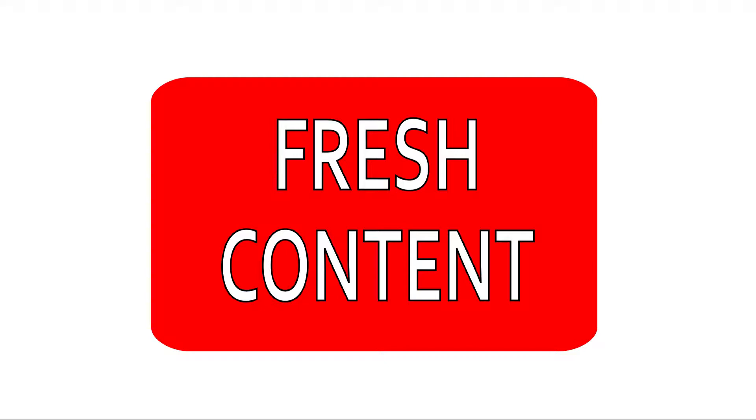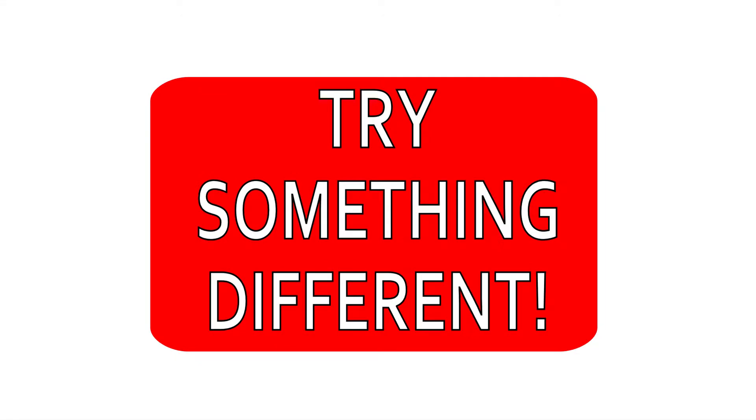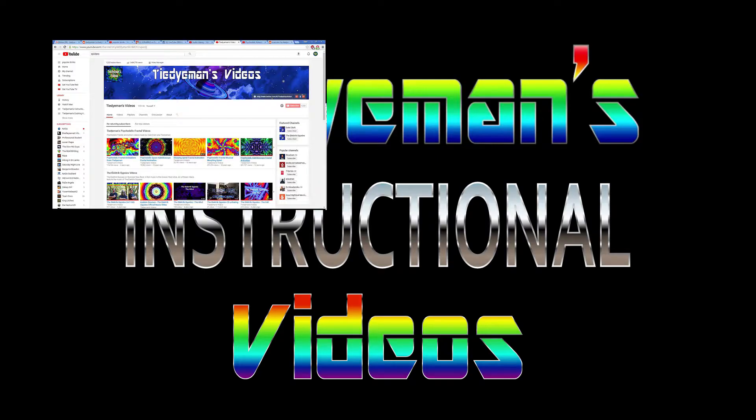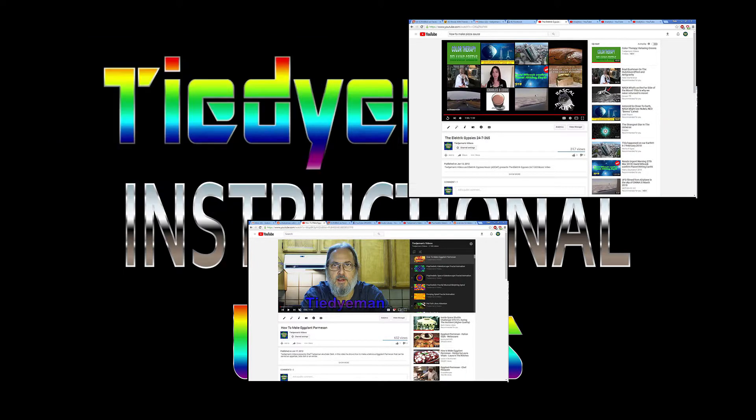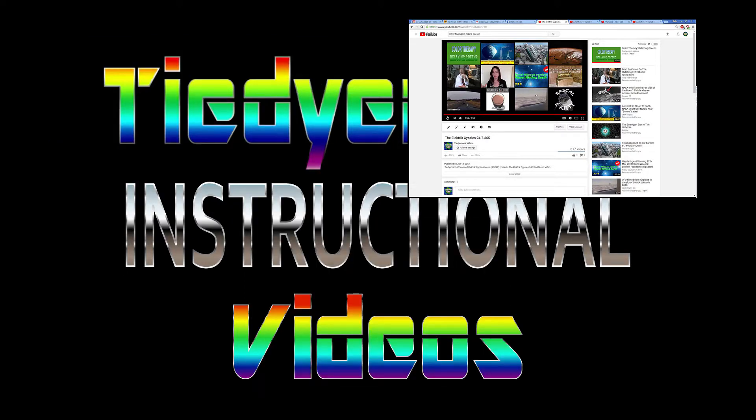Fresh content. People get bored with the same old thing, so try something different. Varied content — even if you have a niche audience, post videos of different subjects to attract a wider audience. But make sure you get your branding in there somewhere.